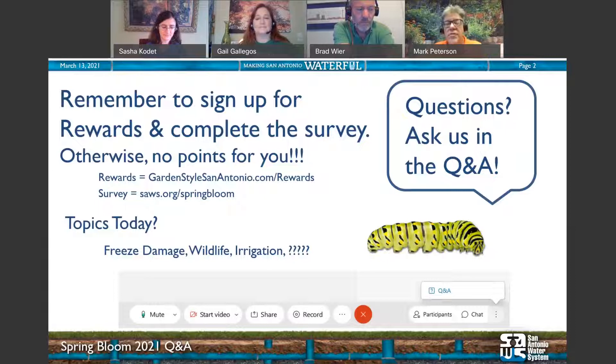Today's topics: we're going to talk about freeze damage, its effect on wildlife, its effect on irrigation, and any questions you have. We're not limiting it to freeze damage — give us anything you'd like to know about landscaping and water conservation. If you have questions, put them in the Q&A, not the chat, and we'll ask a few questions to my coworkers and then open it up as a roundtable.